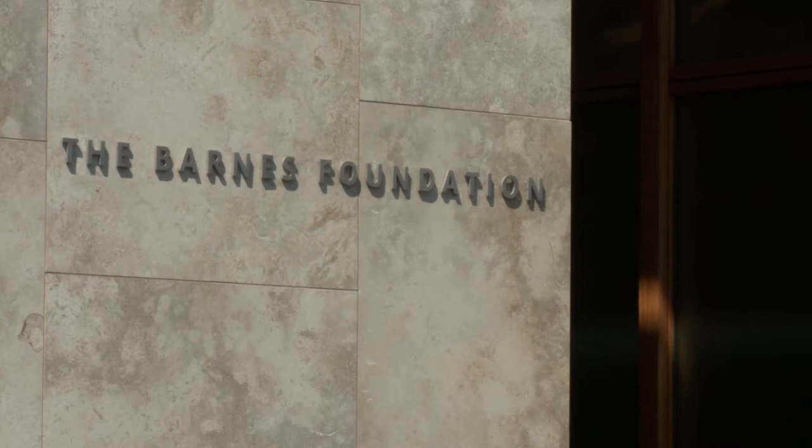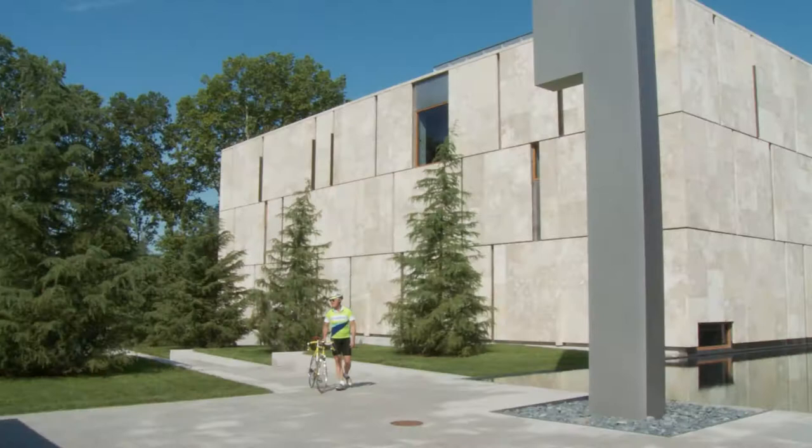The decision was made to move the collection, and in 2007 the selection committee, after interviewing a series of architects, selected Todd Williams and Billie Tsien. My good fortune was that they selected our firm and I got to work on it.